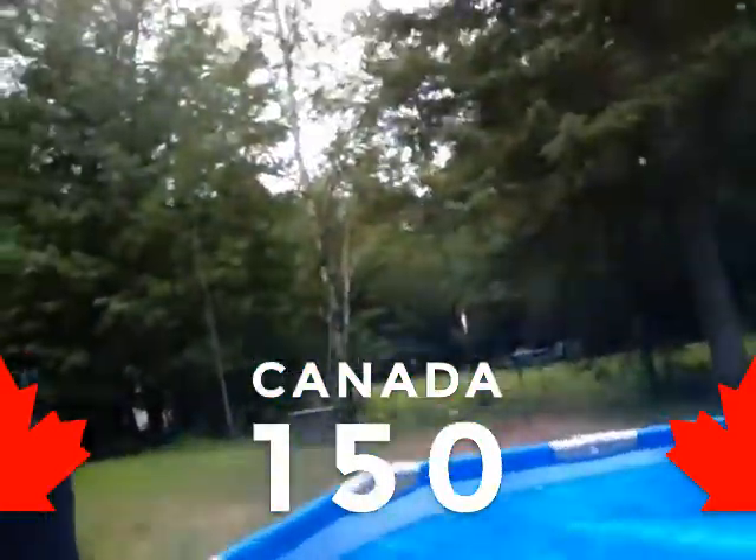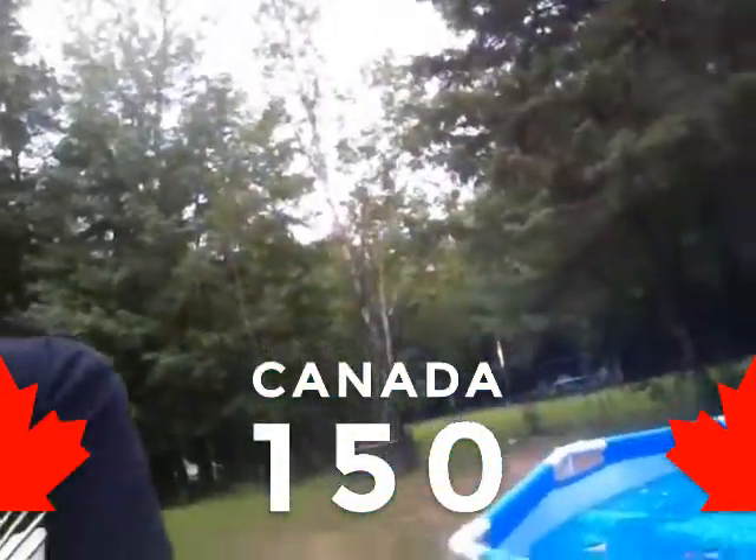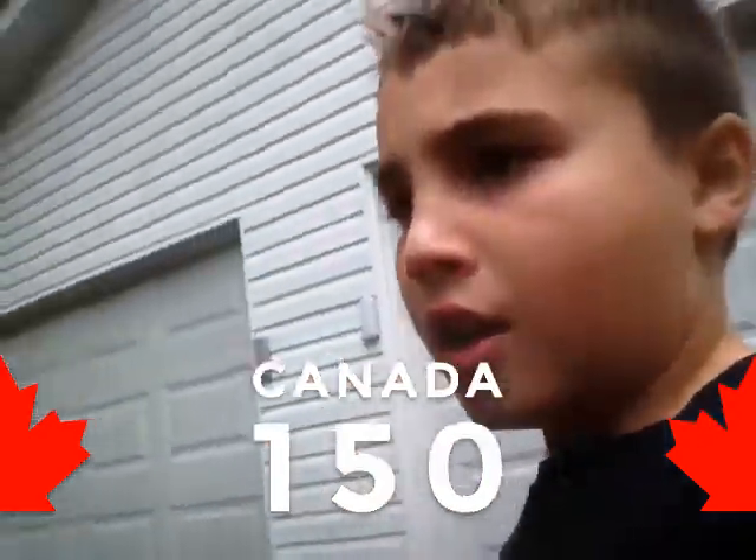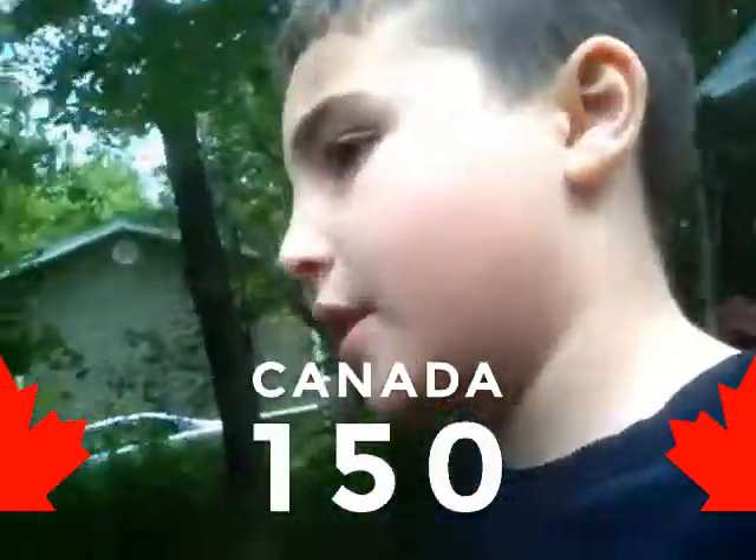Right now we have a pool — a beautiful, humongous pool. It's ten feet deep and twenty-five feet wide.